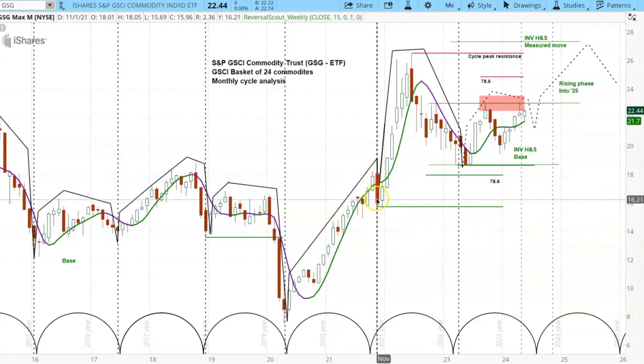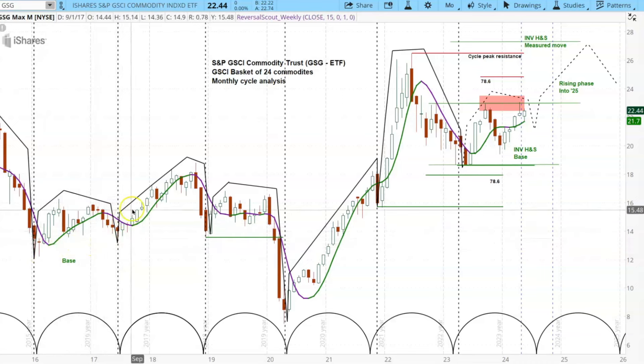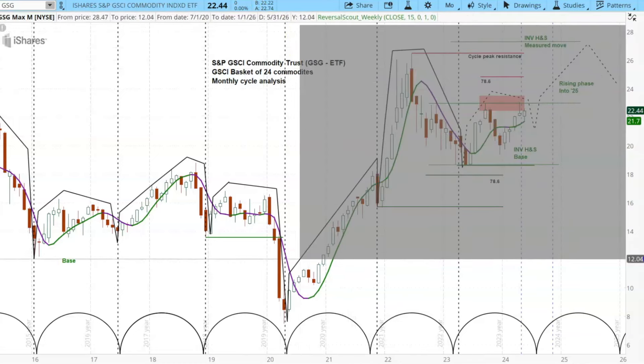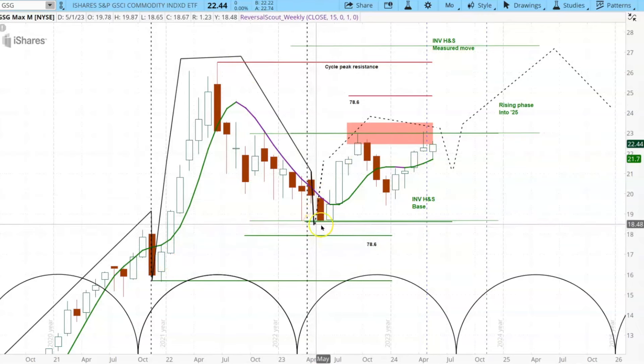It didn't even have any time to correct here — just one month down and then up again. We have a very interesting thing going on right now. This is actually called a base, where price has been coming down and then the low is higher than the previous low. That sets up a strong upside move, as you saw right over here. Here's where we are right now — that same basing look — and this cycle was actually a positive, kind of an inside cycle within this high-to-low range.